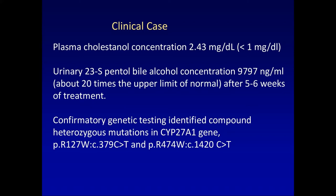The combination of cataracts, history of diarrhea, and developmental delay prompted testing for CTX. His plasma cholestanol concentration was very high — 2.43 milligrams per deciliter. The diagnostic threshold for CTX is above one milligram per deciliter, while the average is about 0.25 milligrams per deciliter. We did genetic testing, which identified compound heterozygous mutations in the CYP27A1 gene.